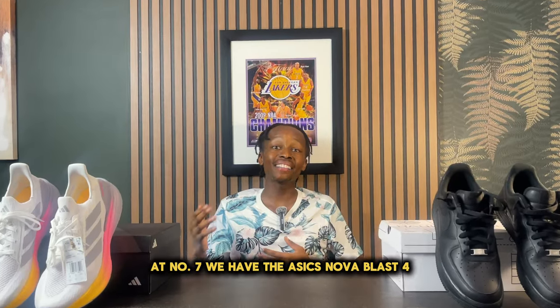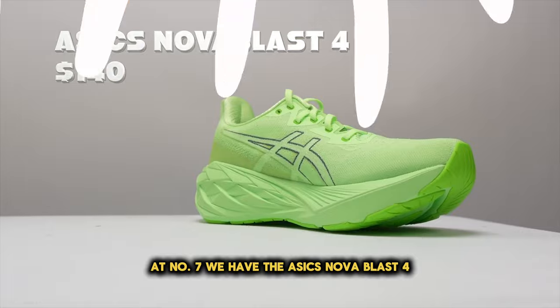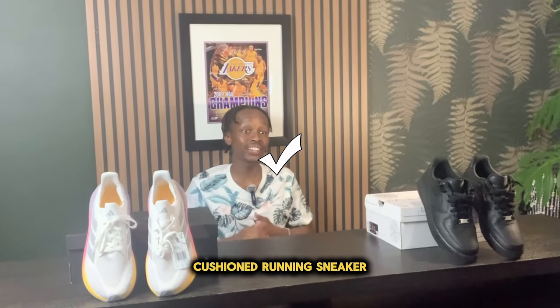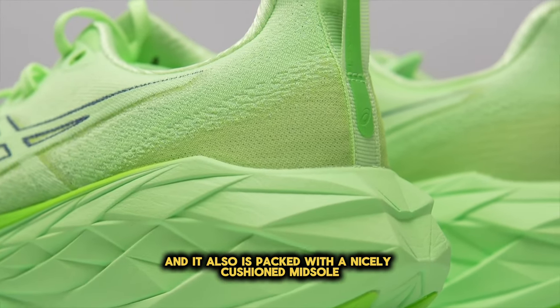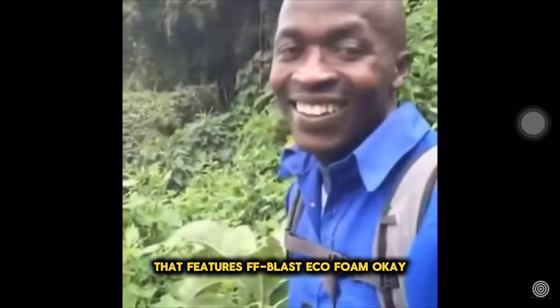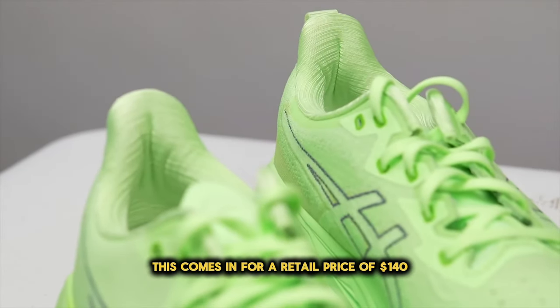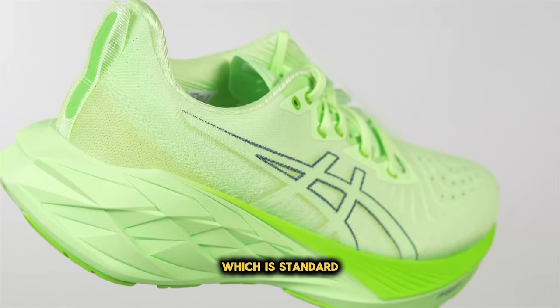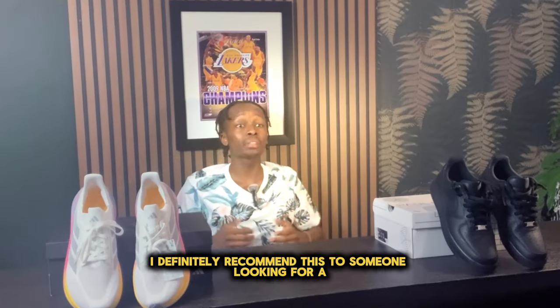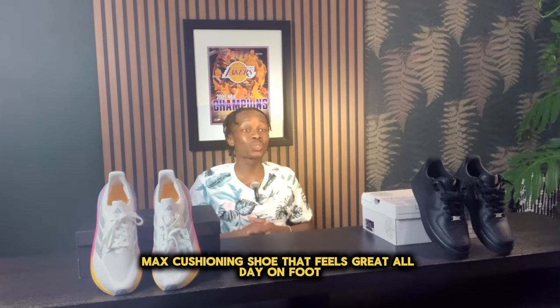At number seven, we have the Asics Nova Blast 4. The Nova Blast 4 is essentially a max-cushioned running sneaker that does a lot of things at a reasonable price. It is packed with a nicely cushioned midsole that features FF Blast Eco Foam. This comes in at a retail price of $140, which is standard for most running sneakers in the market currently. I definitely recommend this to someone looking for a new max cushioning shoe that feels great all day on foot.